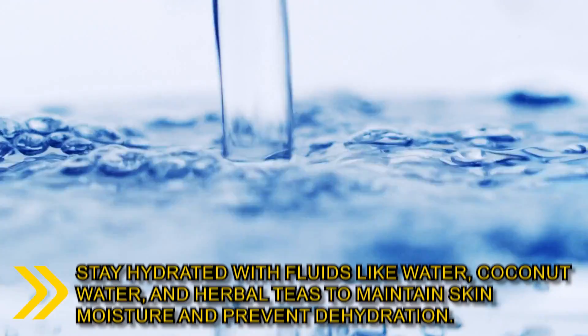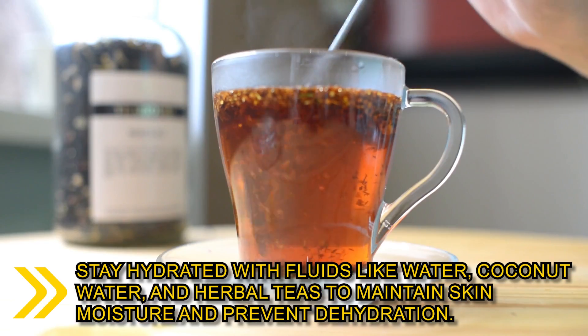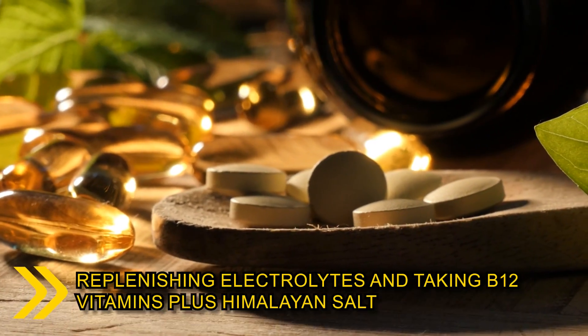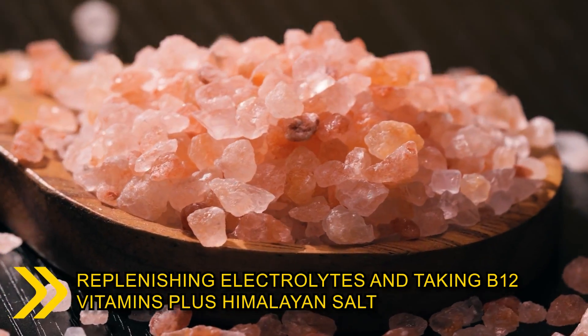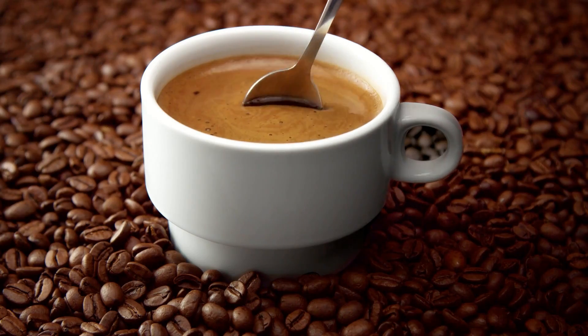While fasting, it's crucial to stay hydrated with fluids like water, coconut water and herbal teas to maintain skin moisture and prevent dehydration. Additionally, replenishing electrolytes and taking B12 vitamins plus Himalayan salt can support your overall health during the fasting period. To curb hunger feelings, I recommend black coffee.